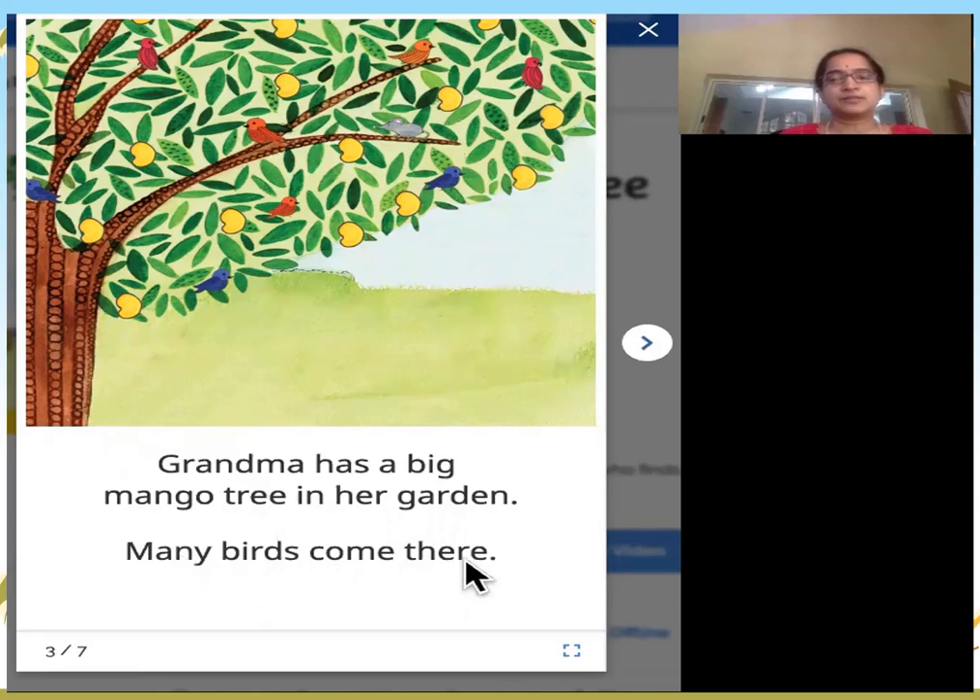Many birds come there. Look at the big mango tree in the picture. Look at all the beautiful birds — red and blue — all over the tree. Look at the yummy ripe mangoes on the tree.